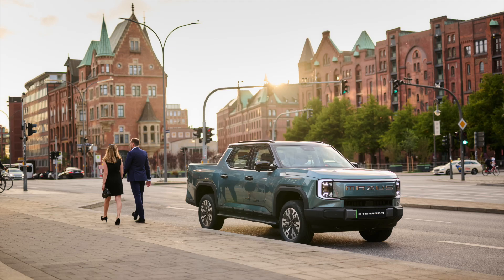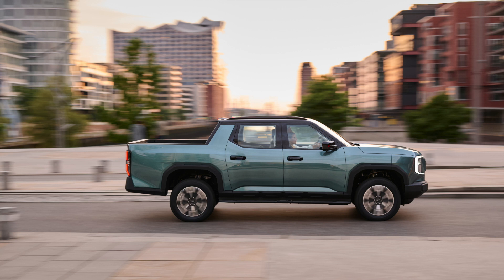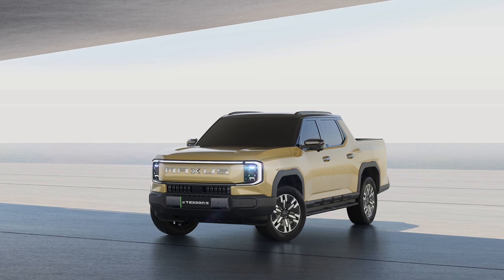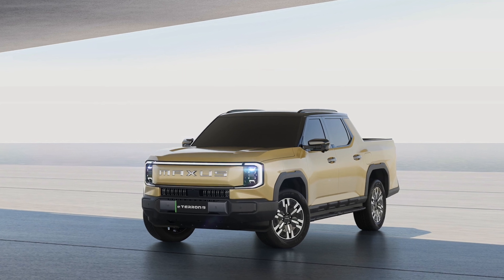What do you think? Is the E-Terra 9 the pickup truck you've been waiting for? Leave a comment below, and don't forget to like, share, and subscribe so I can bring you more interesting content about electric vehicles. See you in the next video.